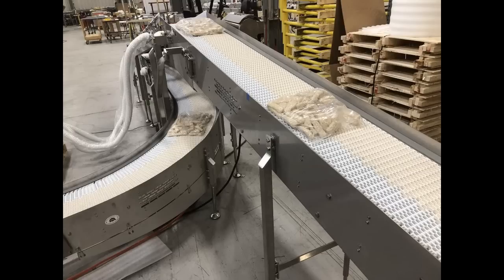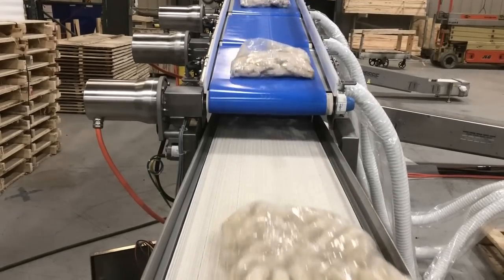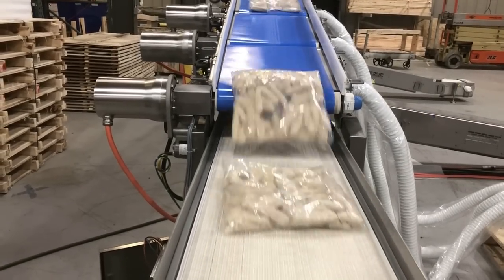Bags may occasionally contact each other but will exit the combined conveyor with no gap. The system transports over 100 bags per minute at 220 feet per minute and 100% accumulation.